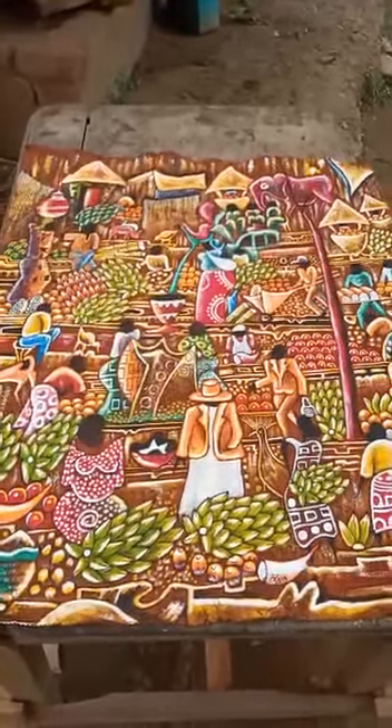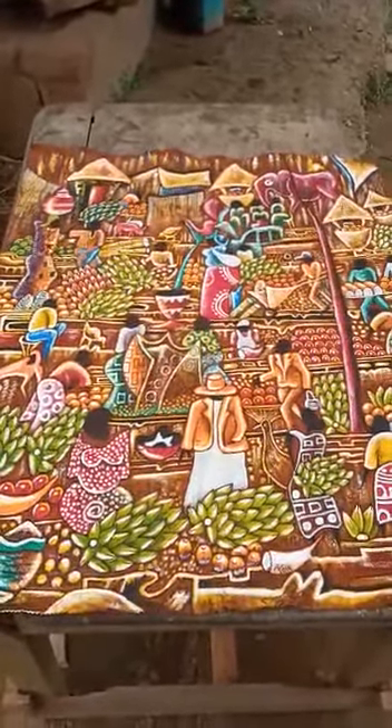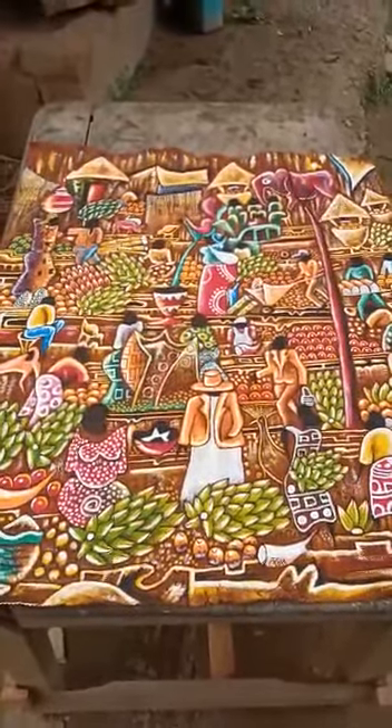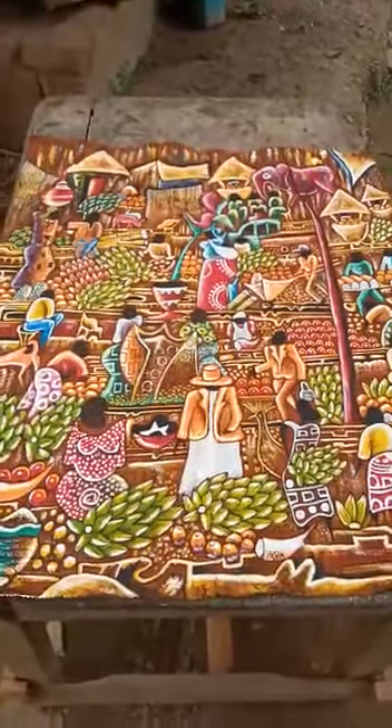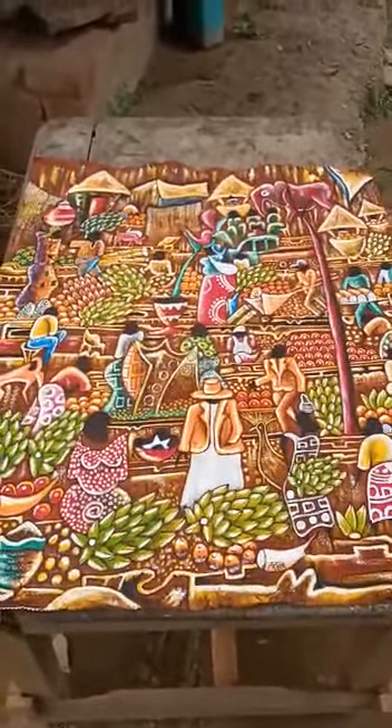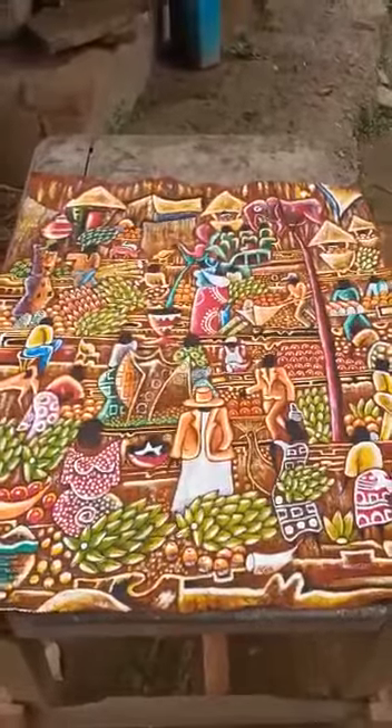Hello everyone, we are going to take a close look at the composition of the African market. This is a painting done on the traditional cloth, the bark cloth, which was discovered 600 years ago by our great grand ancestors.